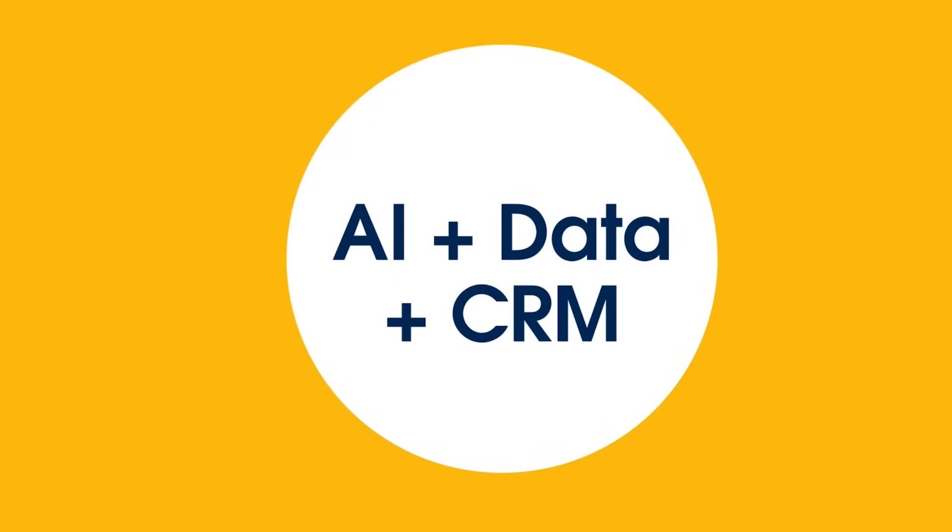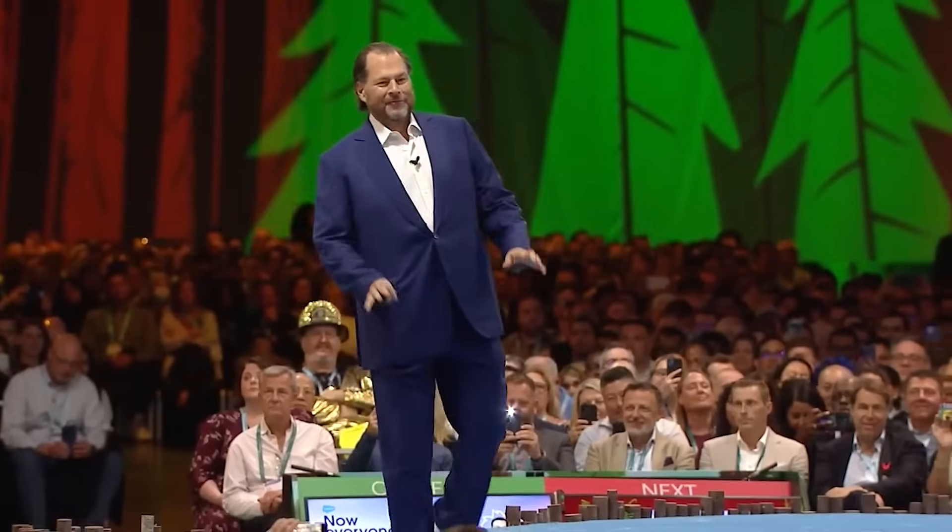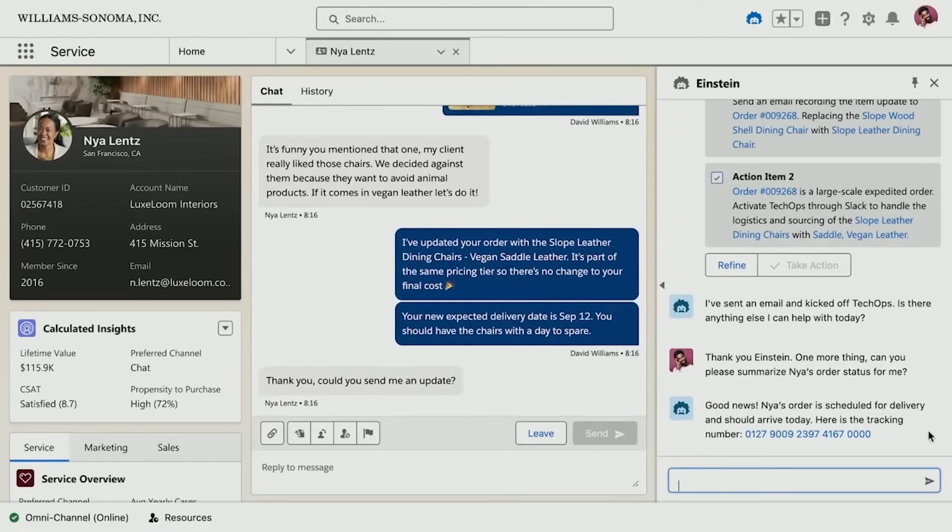But why should any of us care about Data Cloud? It sounds kind of boring, and don't all of the Salesforce clouds have data? What makes this special? As of 2023, Data Cloud is a cornerstone in Salesforce's future. It is one of the three pillars Salesforce has been highlighting in all of their marketing alongside AI and CRM. Salesforce announced at Dreamforce that there is now free data cloud licensing for a large portion of Salesforce orgs so that the new AI tools can be enhanced.